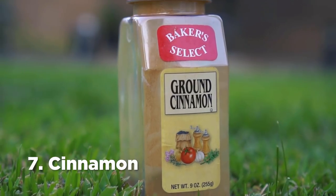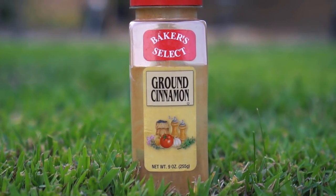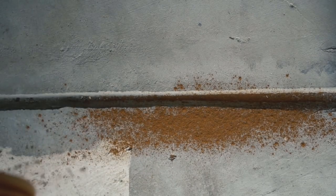Number 7: Cinnamon. Cinnamon is so strong that it disrupts the scent trails left by ants. Ants avoid surfaces where cinnamon is present. Simply sprinkle cinnamon in doorways or along your house to repel ants.